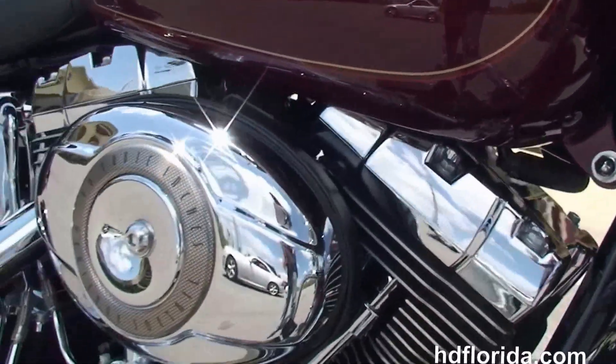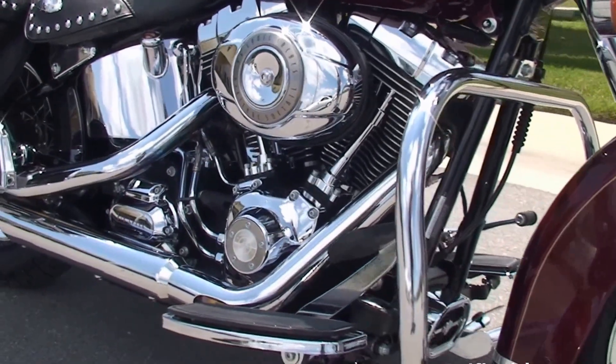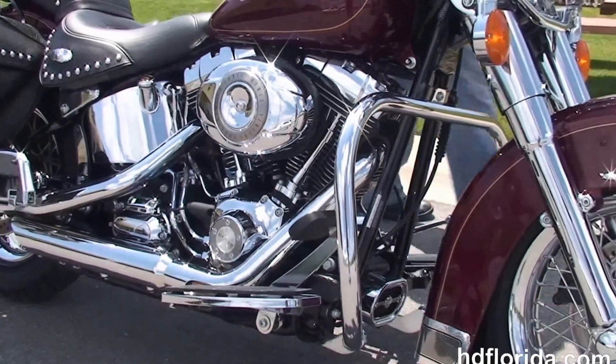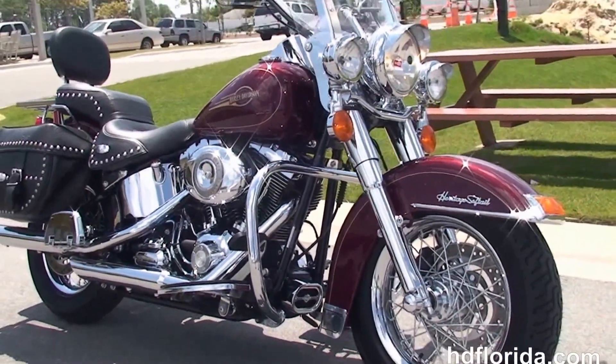We finance used Harley-Davidsons up to 72 months — be sure to ask about our Fly and Ride program. Here at the world-famous Harley-Davidson of Panama City Beach, all our bikes are fully serviced and safety inspected.